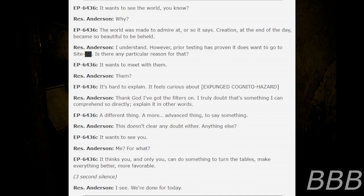"I understand. However, prior testing has proven it does want to go to Site-[REDACTED]. Is there any particular reason for that?" "Ed wants to meet with them." "Them." "It's hard to explain. It feels curious about [expunged/cognitohazard]." "Thank god I've got the filters on. I truly doubt that that's something I can comprehend too directly. Explain it in other words." "A different thing. A more advanced thing, to say something." "It doesn't clear any doubt either. Anything else?" "It wants to see you." "Me? For what?" "It thinks you and only you can do something to turn the tables. Make everything better. More favorable." "I see. We're done for today." End log.